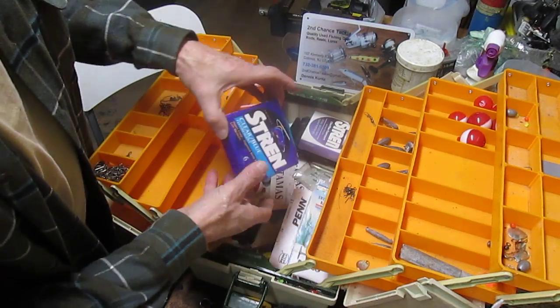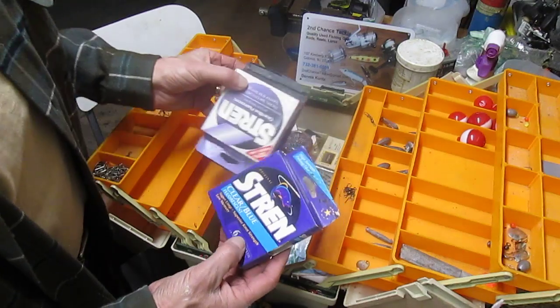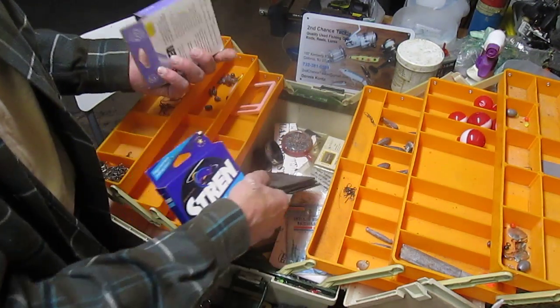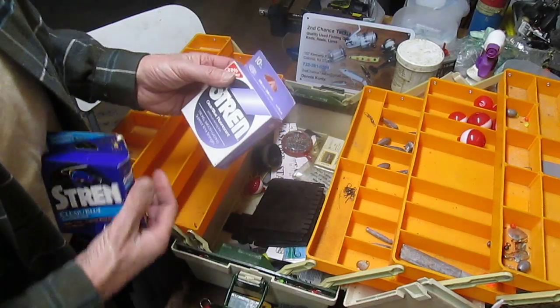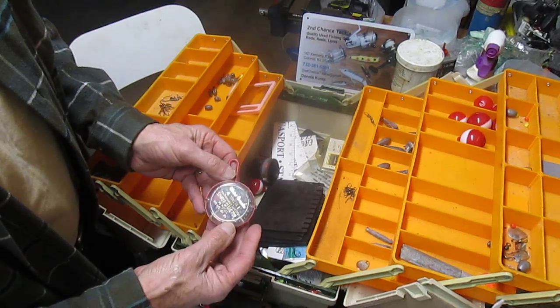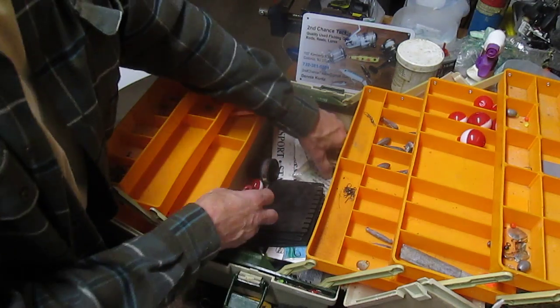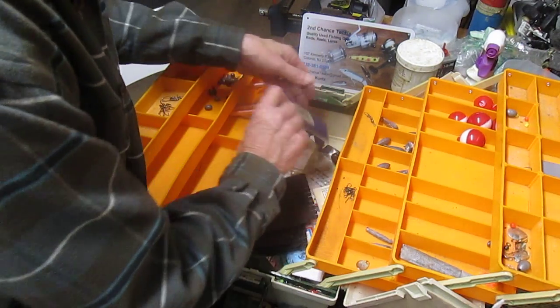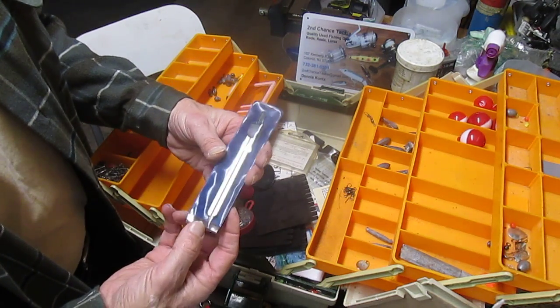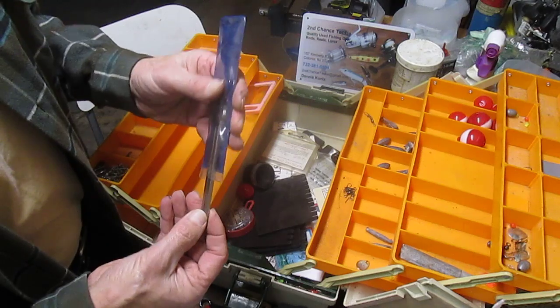Then we have the Stren — six-pound line. Both of these don't look like they've been opened, so those are usually four or five dollars a box. We also have a nice sleeve of BB-type split shots.